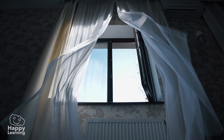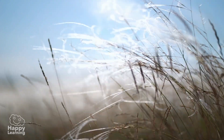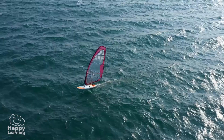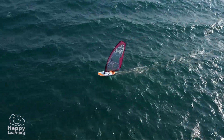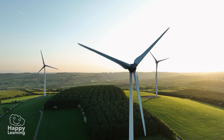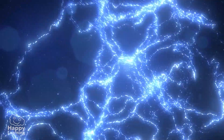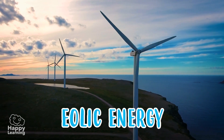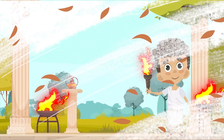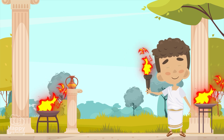Wind is also a renewable source of energy, because it is never used up. Thanks to the wind, sailboats can sail fast, or these big windmills can generate a lot of electricity. This energy is called aeolic energy, because Aeolus was the Greek god of the winds.